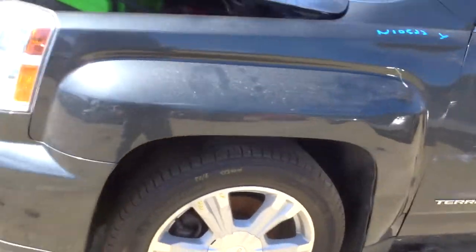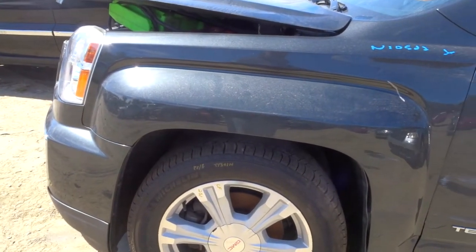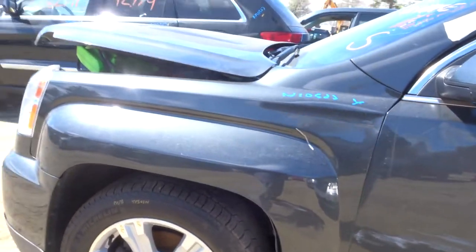Got a left front suspension complete. Got three Michelin Defender tires — they are 18 inch, about 9/32nds. They're like new.